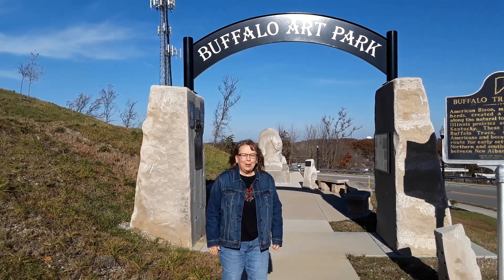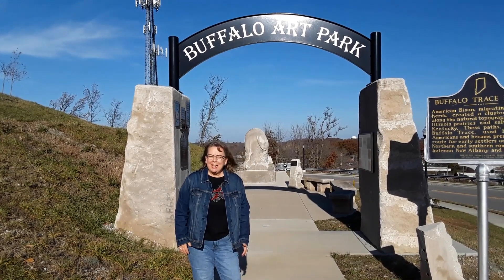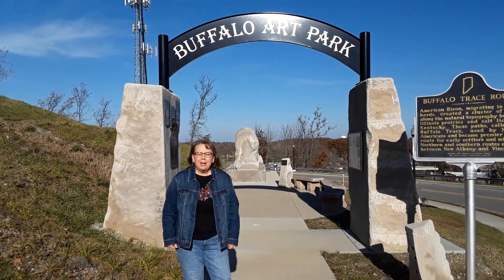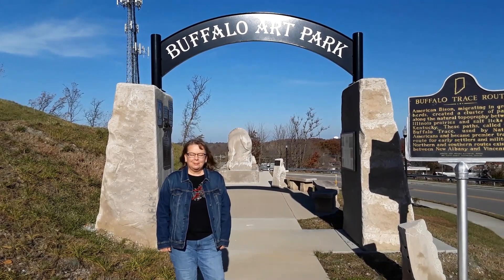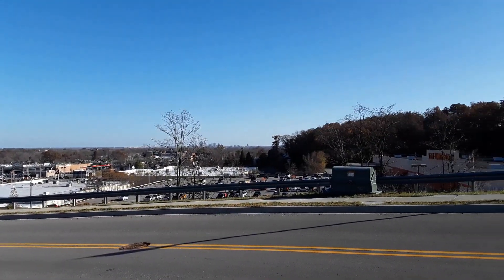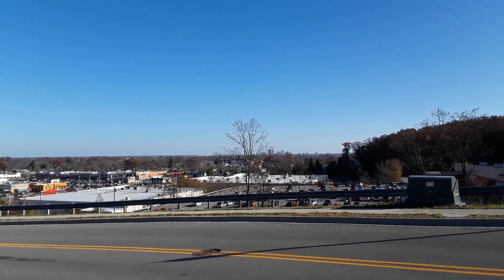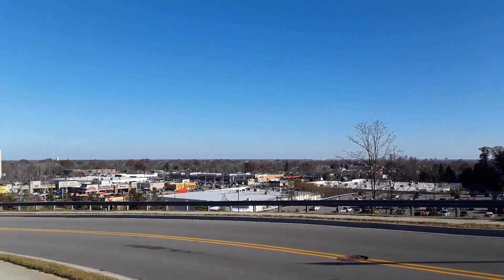Hi, everybody. It's the Kentucky Girl here. Today I'm at the Buffalo Art Park in New Albany, Indiana — that's in Floyd County, right on the banks of the Ohio. I hope to show you some buffalo and a million dollar view of the Louisville skyline of Louisville, Kentucky and all the bridges over there. It's a beautiful location for this little park.